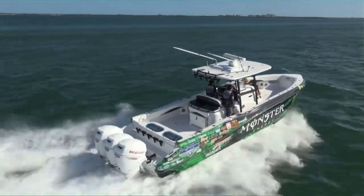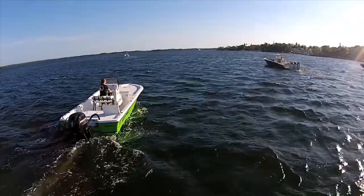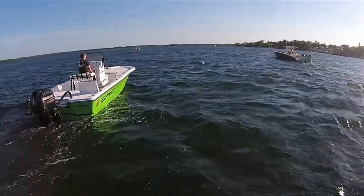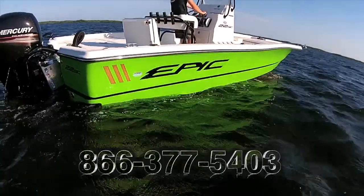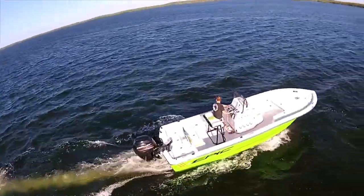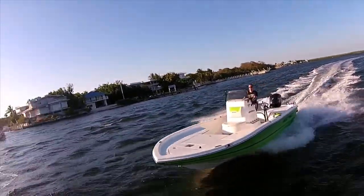Looking for that perfect bay boat at an unbeatable price? Boats Direct USA is proud to offer EPIC bay boats starting at just $19,999. You add the motor, the rigging, the trailer and create your own EPIC boating experience. Escape normal — EPIC bay boats are built for drivers. It's never been a better time to buy brand new and save at our factory outlet. EPIC bay boats' 22-foot center consoles are perfect for boating in the Keys, and starting at just $19,999, you can't go wrong.